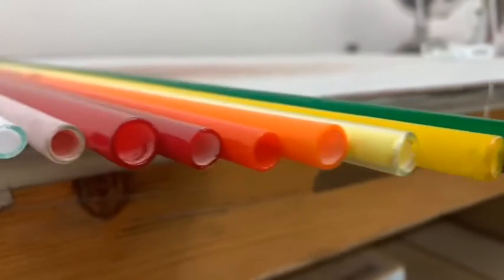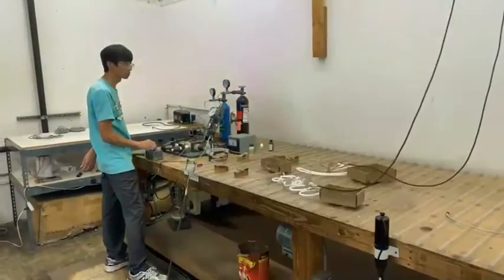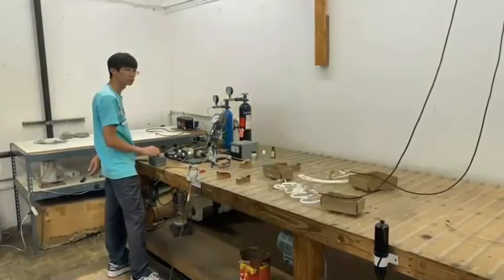Neon signs are made of glass tubes bent into various letters and shapes that are then filled with inert gas. When an electric current is applied to electrodes at the end of the tubes, electrons flow through the gas, exciting the atoms and causing them to emit photons and light up.